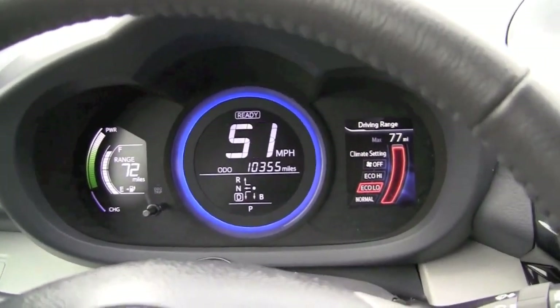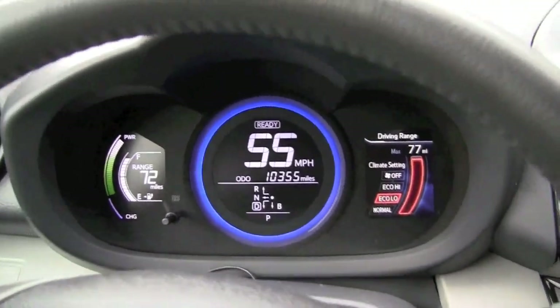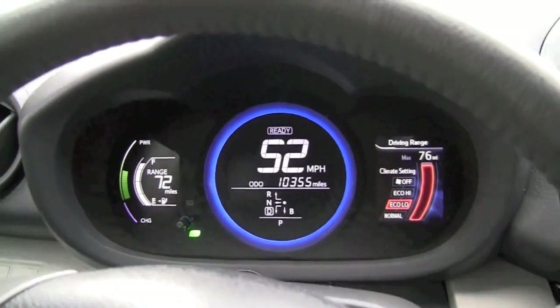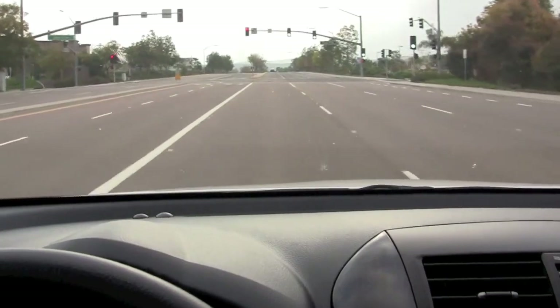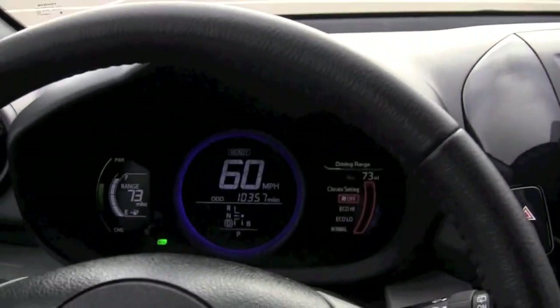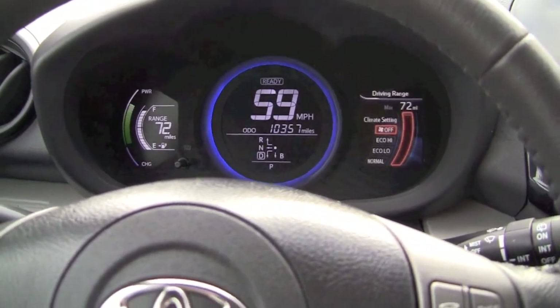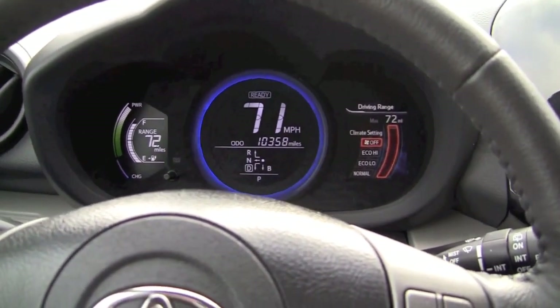Now it gets louder and louder. And it is dependent on how much power is being applied. There we are driving at 60. If I step on the gas, it will generally make quite a bit more noise.